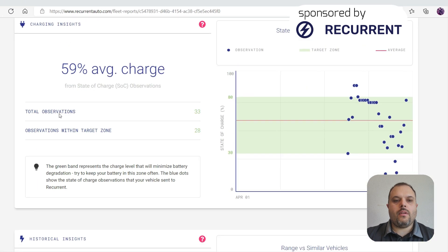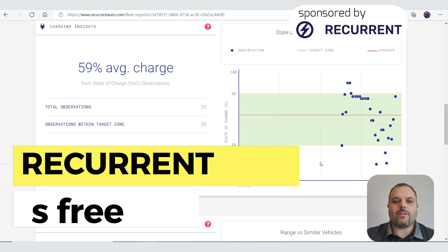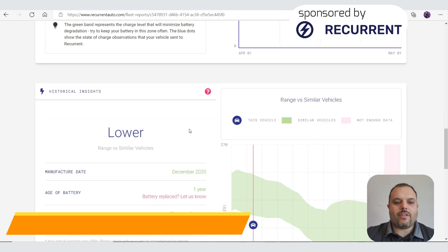If I scroll further down, it shows that my car was at 59% on average charge. It observed 33 times and in 28 of those I was in the target zone. The target zone is between 30 and 80% — that's the best state for the battery according to Recurrent. The dots show when I was out of that range, and to get a longer battery life I can adjust my charging habits.